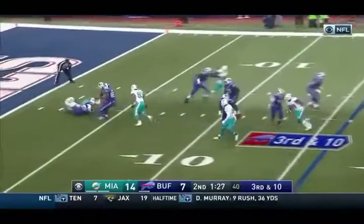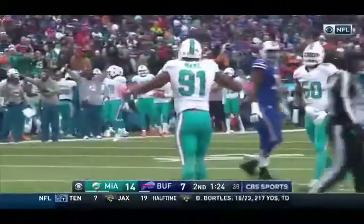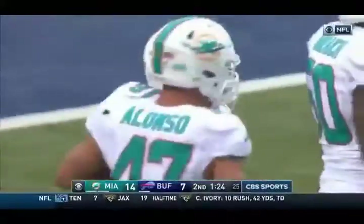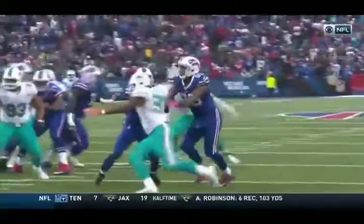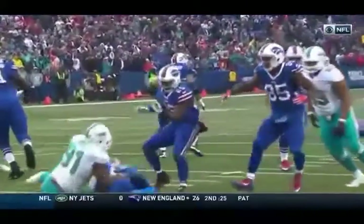Taylor under pressure and going down inside the five. Cameron Wake — make it 11 and a half sacks on the season. That's the Dolphins getting a quick timeout — smart with the sack down inside the five. I thought Taylor had a chance to slide up in the pocket, but with that angle, you see Sue in the...